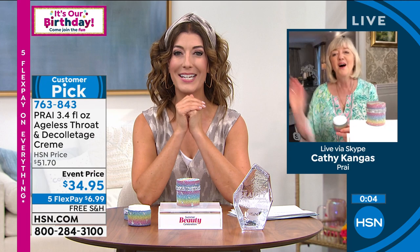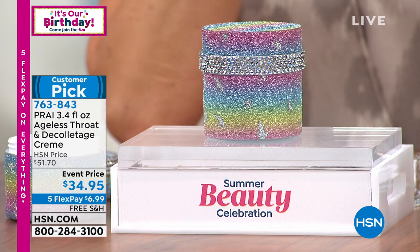We don't have a lot of these. This is a limited edition — these have become highly collectible fan favorites. It's a nice big 3.4 fluid ounce size, so you're getting a lot without spending a lot. Final 400 — once they're gone, they're gone. Free shipping on so many great beauty items, five flex pay, it's a wonderful time to shop and save.